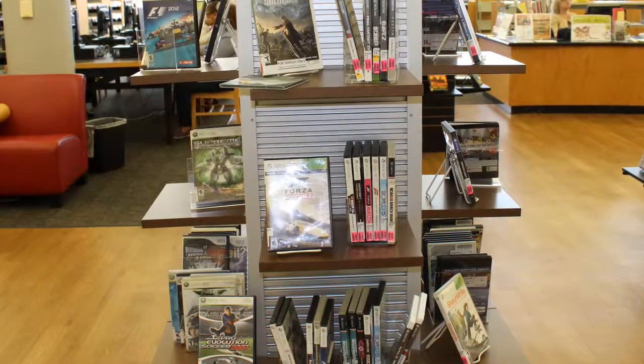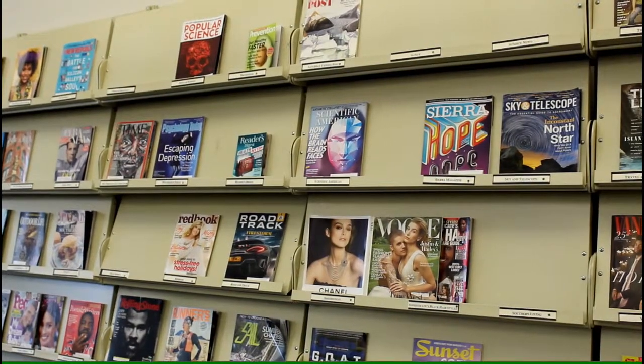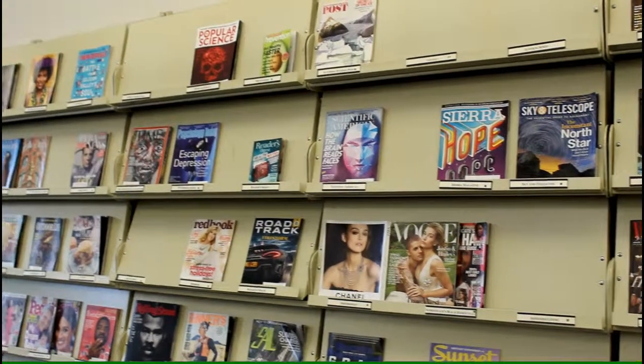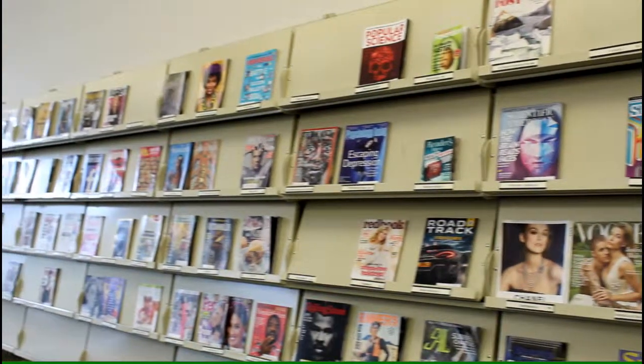Some branches have video games for check out. We carry video games for Wii, PlayStation, and Xbox. We also check out magazines. We like to keep a selection on shelf for people to browse in the branch, but we're happy to let you take some of our extra back issues home.